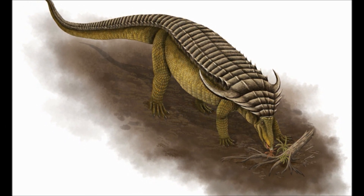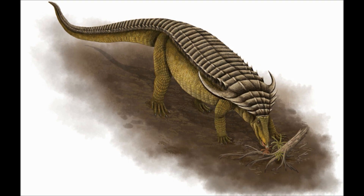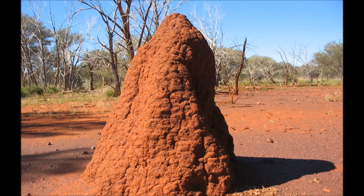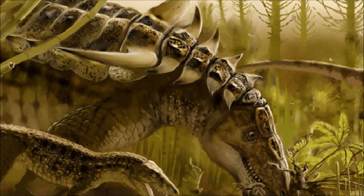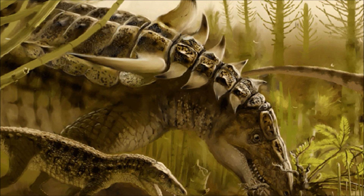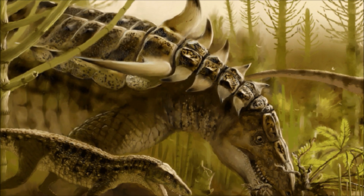However, these armoured reptiles have a taste for insects — specifically, they like termites, which can be found in mounds, underground, and even in trees. When found, Desmatosuchus will use their shovel-like upper jaws to excavate the surface of a hive, and then as the termites swarm out to defend the colony, they are hoovered up into the Desmatosuchus' mouth and mashed down with their blunt teeth.